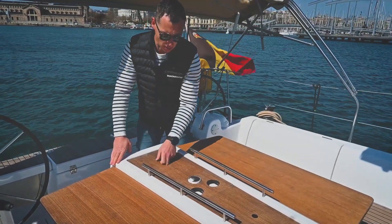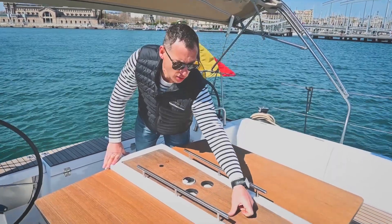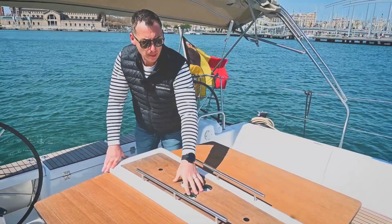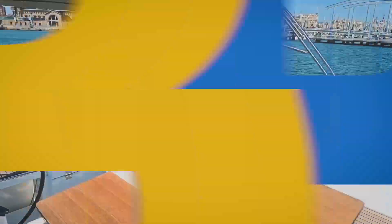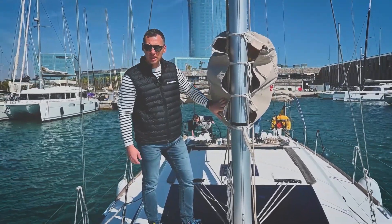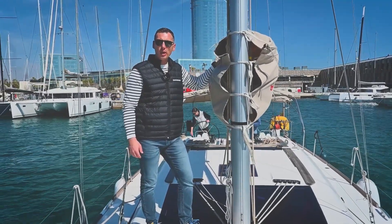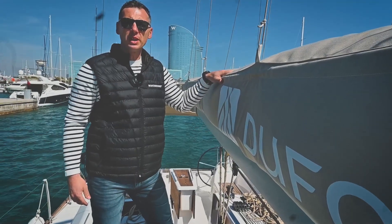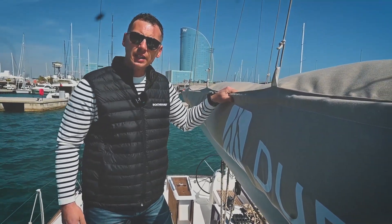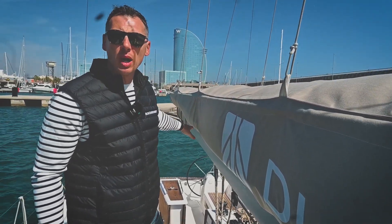The cockpit table has an additional fridge in the middle, one storage compartment, a position for a night lamp, cup holders and hand-holds. The interesting feature on the Dufour 412 is the height of the gooseneck — it's remarkably low and provides great access when you are working with the mainsail. Also, the boom is angled upwards, so the low position of the gooseneck doesn't affect the cockpit area. There is still plenty of room to stand and walk around the cockpit.